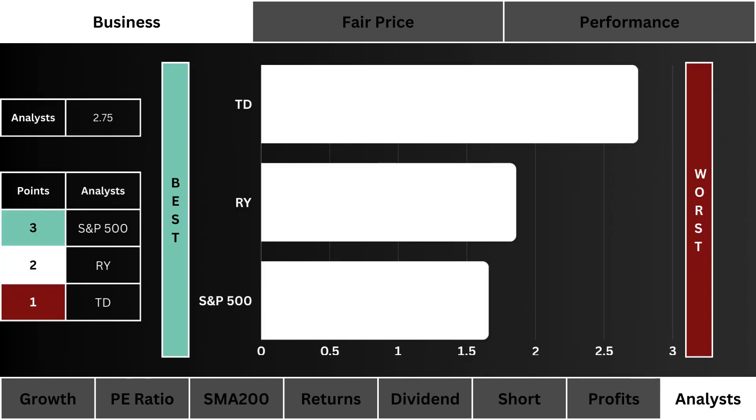Analyst recommendations: here you see the average Wall Street analyst grade of these three stocks. The nearest to one the better — three points are given to the best graded stock.